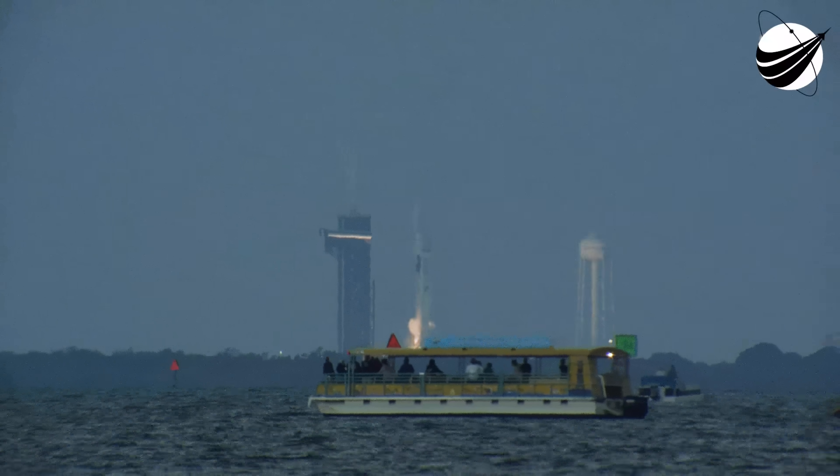T-minus 10, 9, 8, 7, 6, 5, 4, 3, 2, 1 — ignition, liftoff!